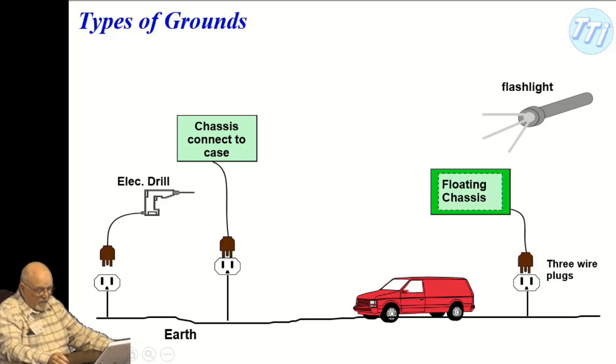What you've got here is a vehicle isolated from earth by its rubber tires. Some people drag a chain to discharge the vehicle to earth. This diagram shows the chassis connected to the case, and when you plug in the third wire, it grounds the whole thing.